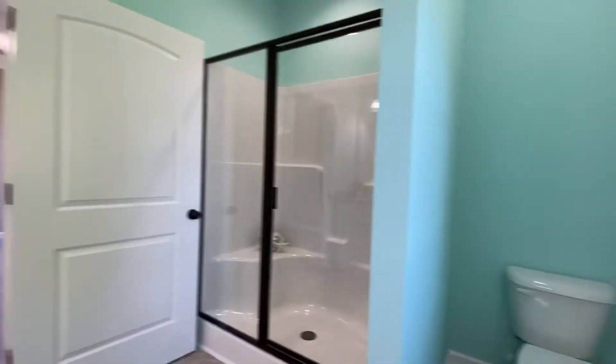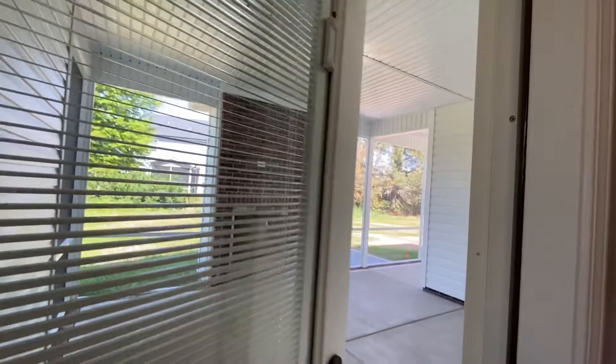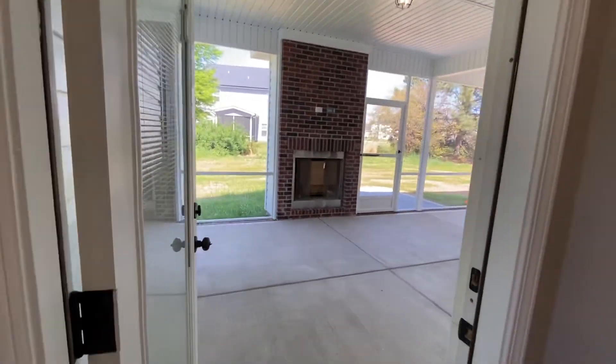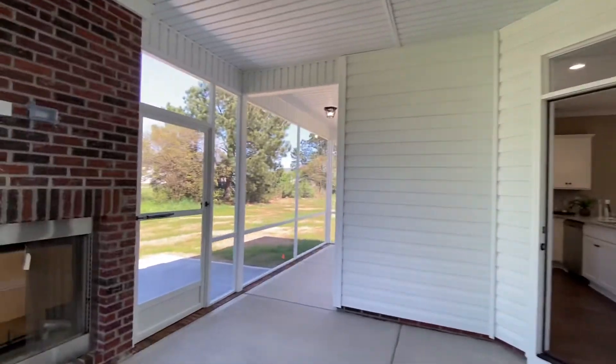The neat thing about this master bedroom is that you have access to that really nice outdoor living area, which comes off the kitchen, and then you have another exit off the master suite. So if you wanted to come out in the evenings right before bed and enjoy sitting out here listening to the birds and the crickets — that would be a really cool thing.